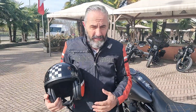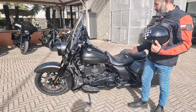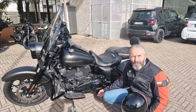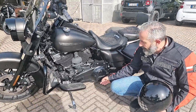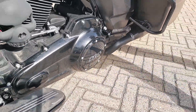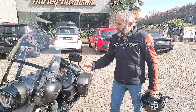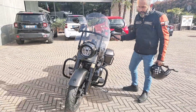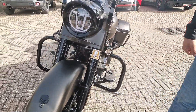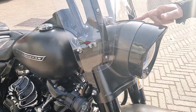Moto della settimana: guardate qua, Road King Special nella motorizzazione 114, un matricolato 10/19 modello 2020. Ricca di accessori, la moto ha percorso 36 mila chilometri ed è di un nostro cliente che l'ha acquistata qui. La colorazione è bellissima — Industrial Grey Denim — anche il naso del King è stato fatto nella stessa colorazione.